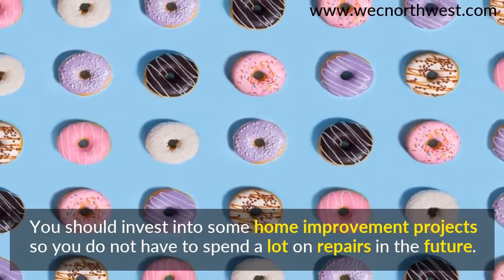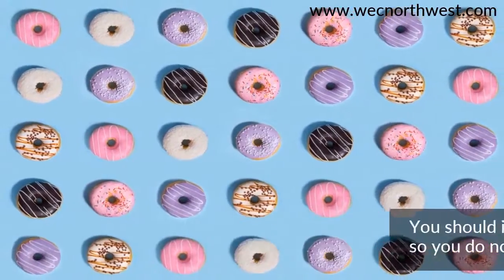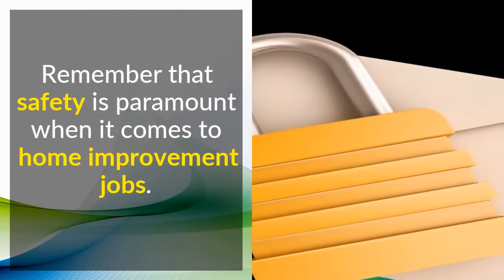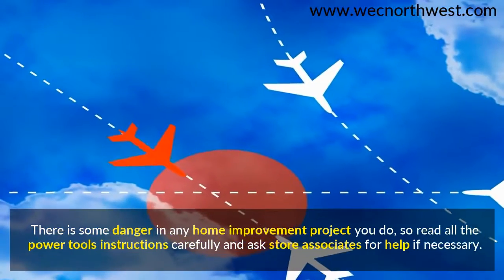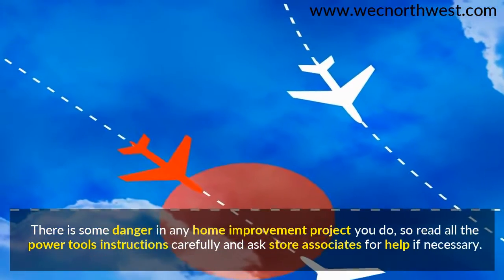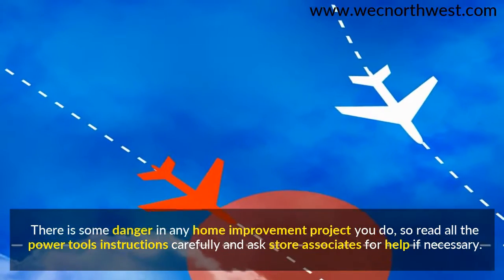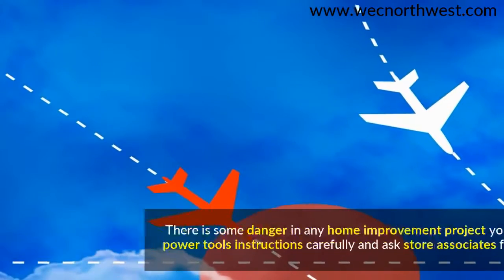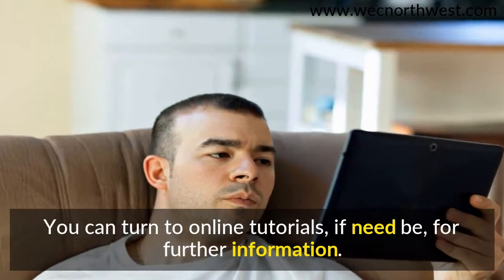You should invest in home improvement projects so you do not have to spend a lot on repairs in the future. Remember that safety is paramount when it comes to home improvement jobs. There is some danger in any home improvement project you do, so read all the power tool instructions carefully and ask store associates for help if necessary. You can turn to online tutorials for further information.